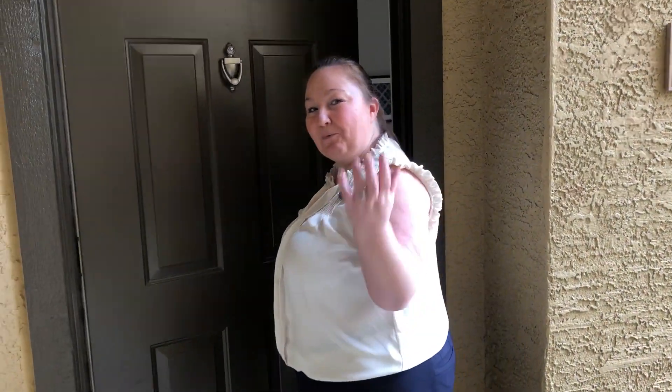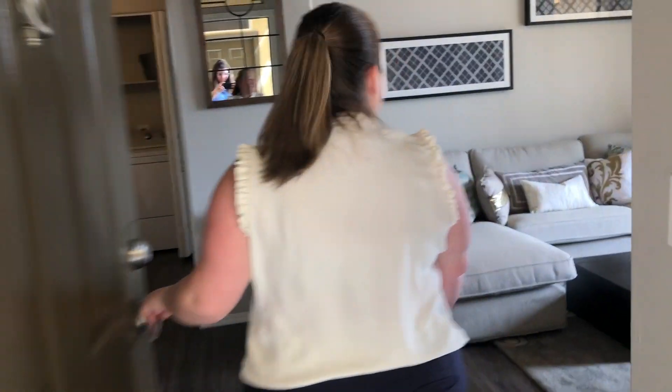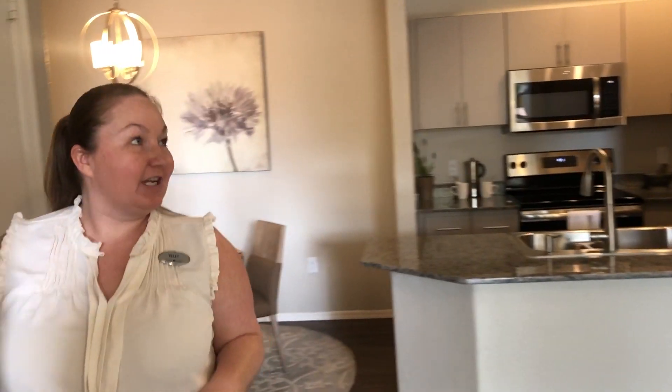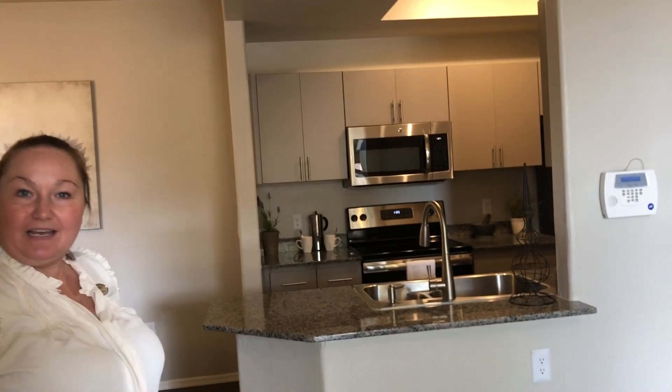Hi there. Come on in. Welcome home. This is our one bedroom, one bath apartment home here at Bellagio. This is our A4 floor plan.